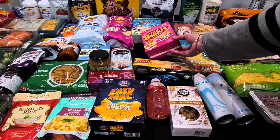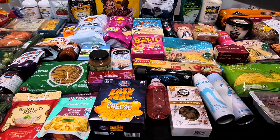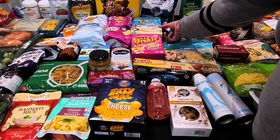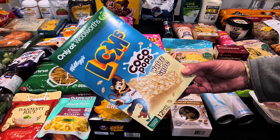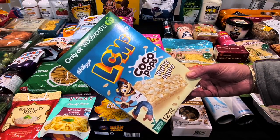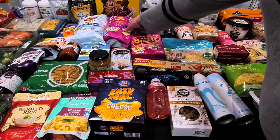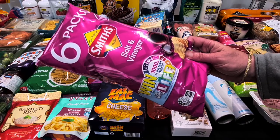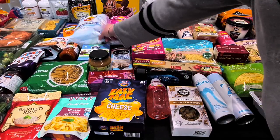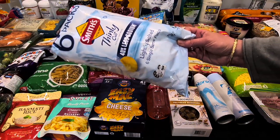Kale actually has the white Coco Pops LCM bars this week at $6, and the big Coco Pops at $7 for 680 grams. The Smith's chips were two for $7 — Kale picked the salt and vinegar and the Smith's less-sodium thinly cut.